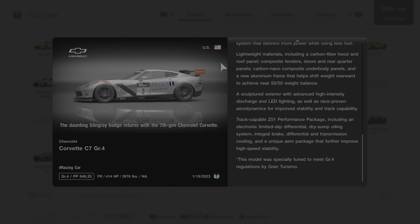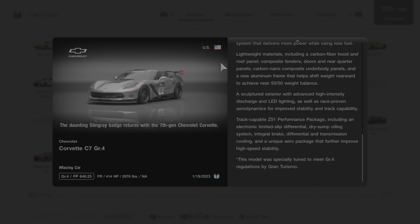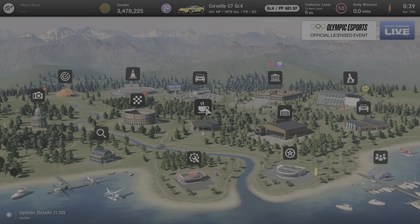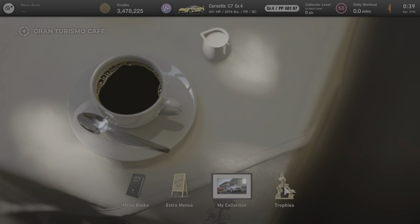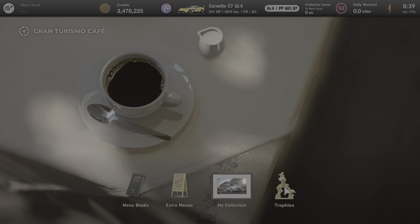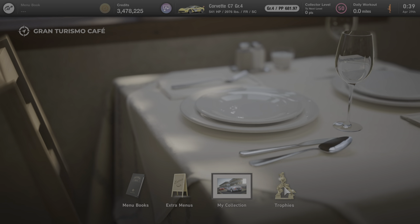That's everything we can learn about this car from the garage — great information about the C7 Corvette from Gran Turismo's description. Now we'll back out to the main menu and go next door to the cafe to see if anybody's here to talk to us about this car. Unfortunately there's no one here for this particular vehicle, since it was specially tuned by Gran Turismo and isn't an actual production vehicle. If they were here, they'd be next to the trophies icon.